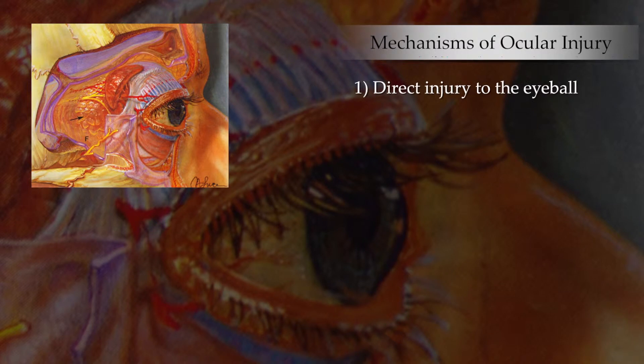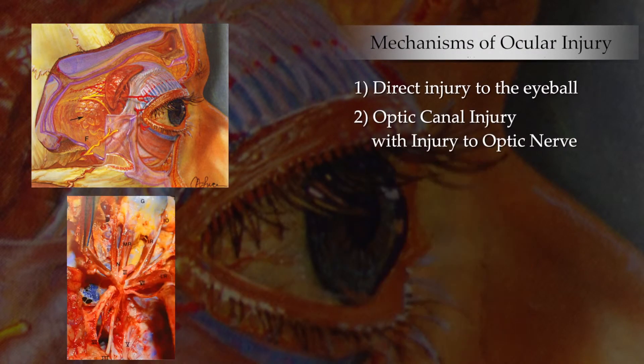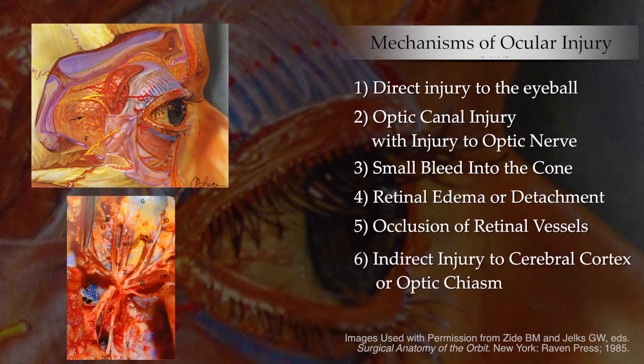The six mechanisms of ocular injury identified are: direct injury to the eyeball, optic canal injury with injury to the optic nerve, a small bleed into the intramuscular cone, retinal edema or detachment, occlusion of the retinal vessels, and an indirect injury to the cerebral cortex or optic chiasm.